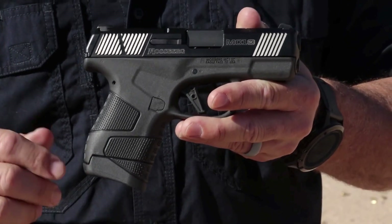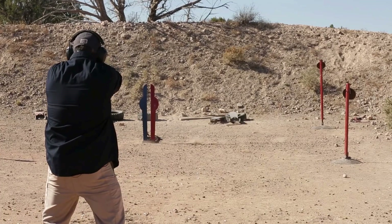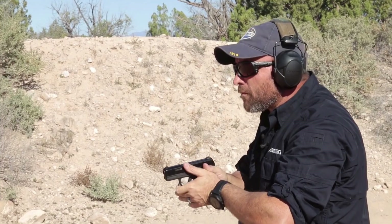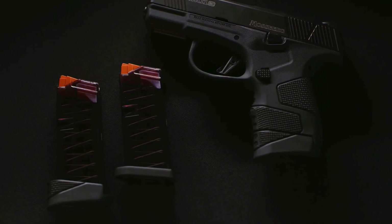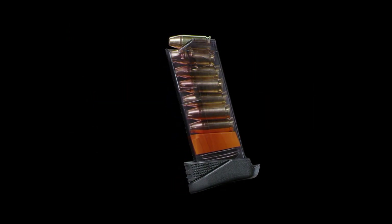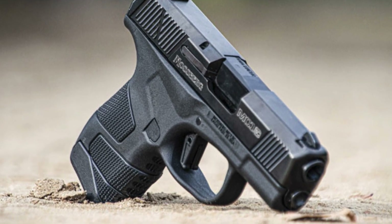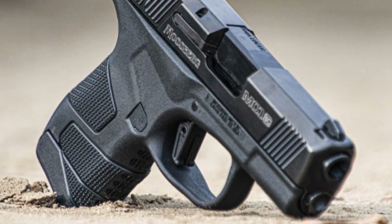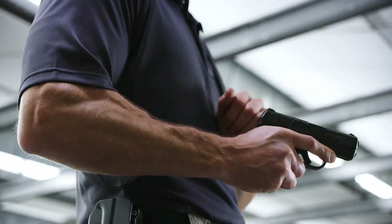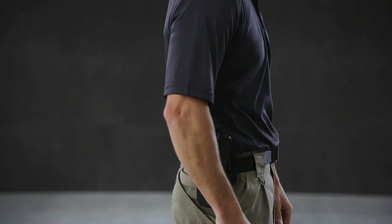It is 6.25 inches long with a barrel length of 3.4 inches. The overall height of the MC1SC is 4.3 inches, while the width is 1.03 inches. The flush magazine has a capacity of 6+1 rounds, while the extended mag can carry 7+1 rounds. The downside is that the muzzle velocity is roughly 330 meters per second, which is decent but still slow. Check out the next one if you want a more compact concealed gun that you can carry within your pocket.